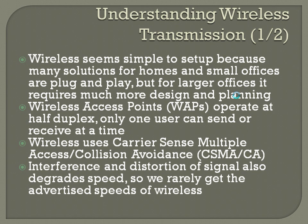Understanding wireless transmission: wireless seems simple to set up because many solutions for homes and small offices are plug-and-play, but for larger offices it requires much more design and planning. If you're just setting up something for your house, you can buy a wireless Linksys or Netgear, plug it in, do some basic configuration, and within 10 to 15 minutes you'll have wireless working. When you have a really large building or outside area where you have to deploy multiple access points, it gets a lot more complex pretty quickly.